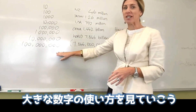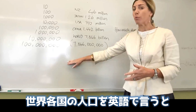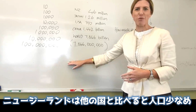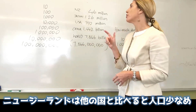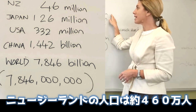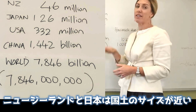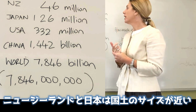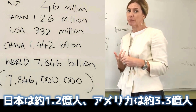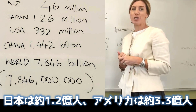Some of the big numbers that we often talk about are when we're discussing the population of countries. New Zealand has a relatively small population in comparison to other countries in the world — we have approximately 4.6 million people in New Zealand. In comparison to Japan, which is almost the same size country, Japan has 126 million people. And then the USA, 332 million.